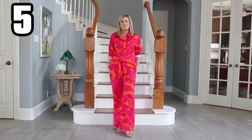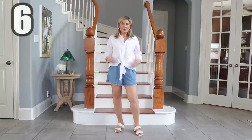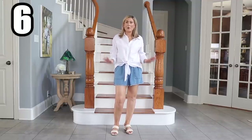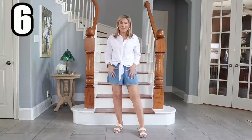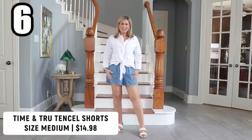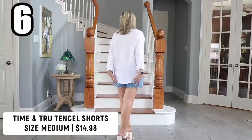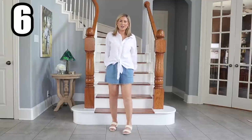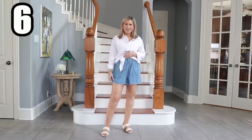This top doesn't really need much explanation — it's the same one you just saw but in the solid white. For those of you who are not new, you're probably thinking, 'Marnie, you're wearing shorts — are you all right?' I'm all right. It's not my favorite thing to wear, but if I have to wear shorts they might have to be these. I liked pairing this shirt over these shorts because it gives the illusion of a little more coverage.